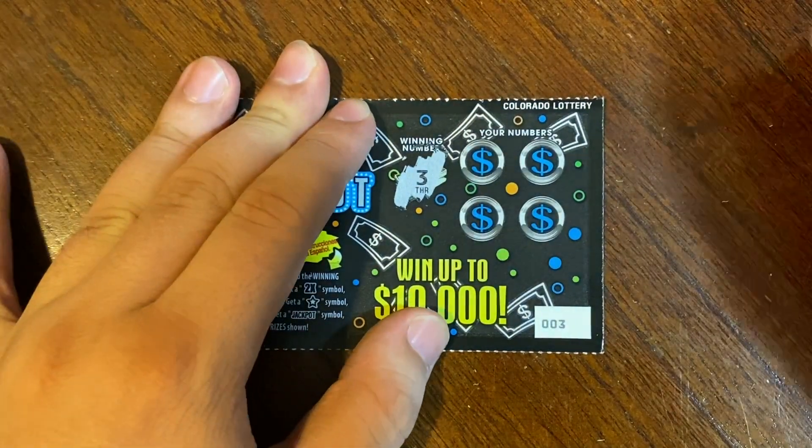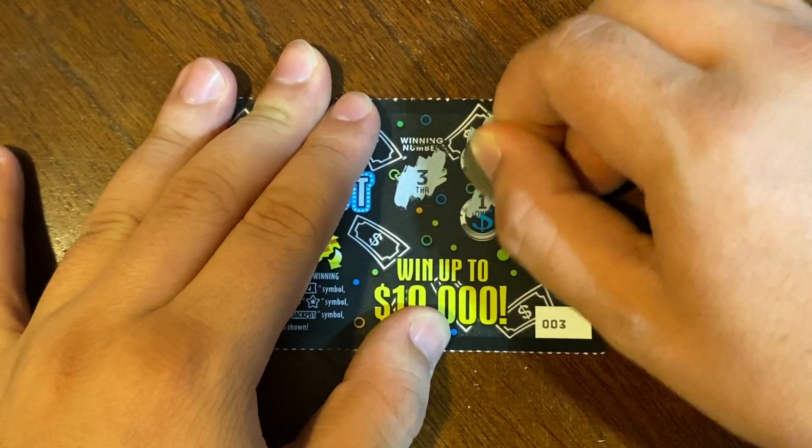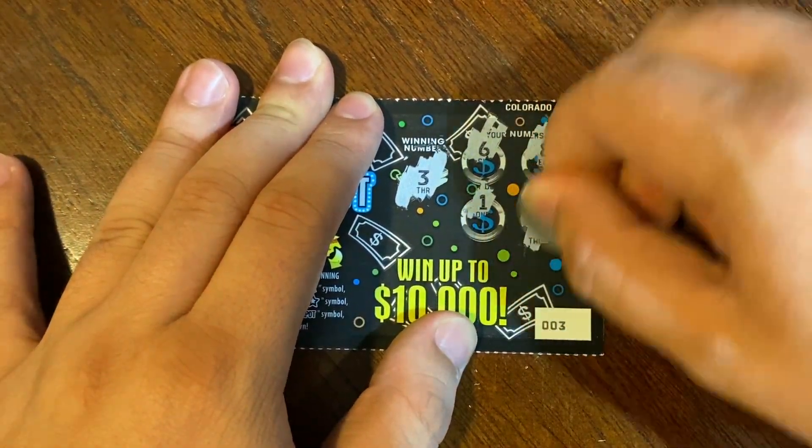The winning number on ticket 3 is 3, 6, 8, and 1. We did find a match in the very last spot, so for $2 we'll take it.